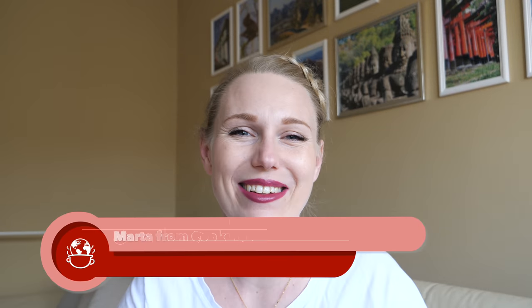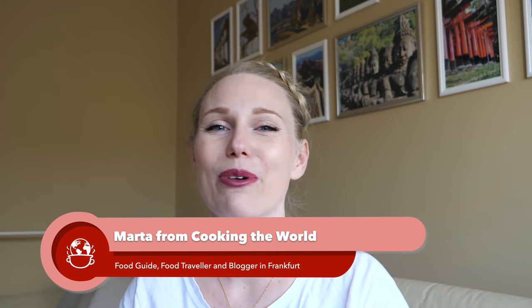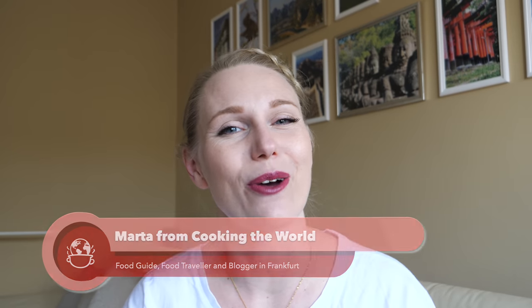If you would like to know how Germans eat their potatoes, in this video I will show you many different ways. I will include traditional ways, stolen ways, basic and surprising ones.